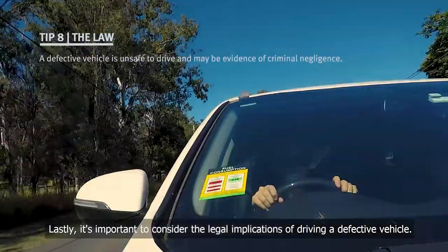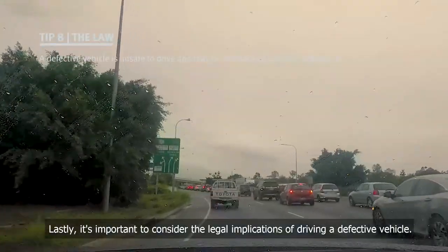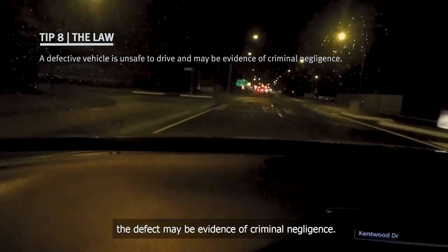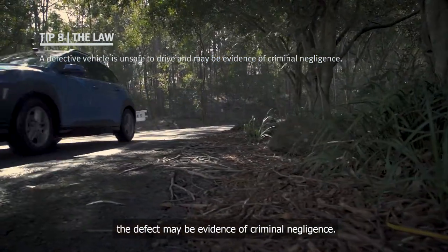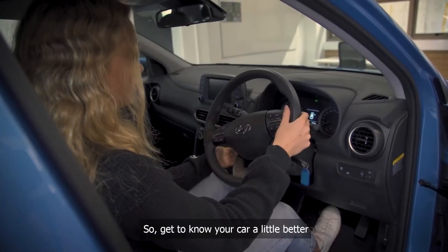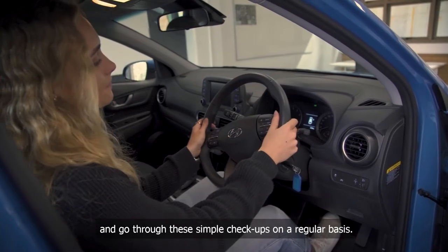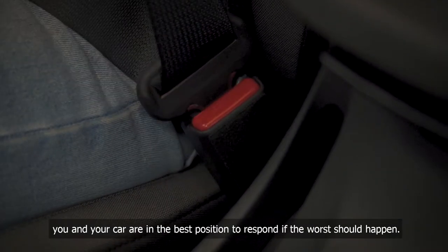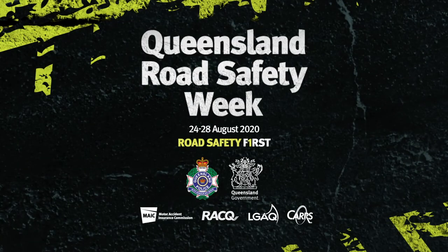Lastly, it's important to consider the legal implications of driving a defective vehicle. Not only are you endangering yourself and others, the defect may be evidence of criminal negligence. So get to know your car a little better and go through these simple check-ups on a regular basis. That way you and your car are in the best position to respond if the worst should happen.